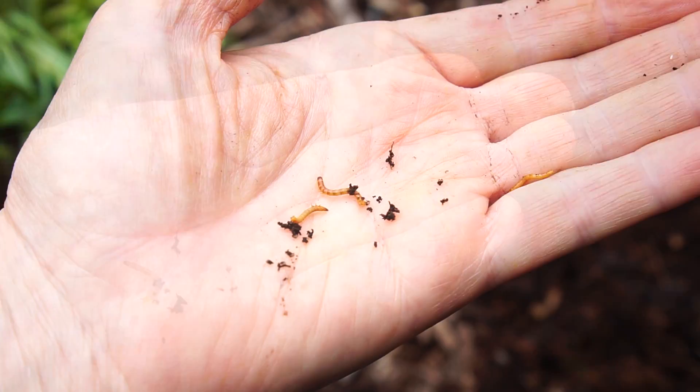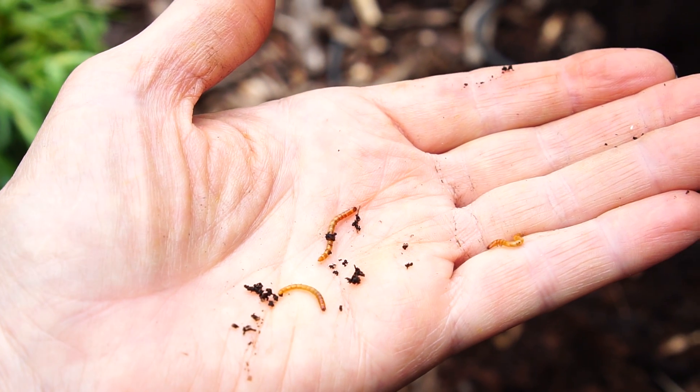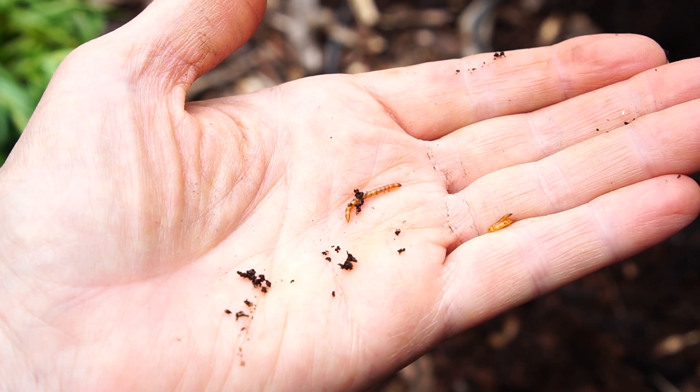A lot of them in here. The problem is the DE is too wet — it won't help.